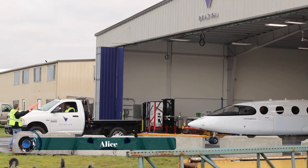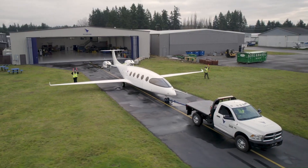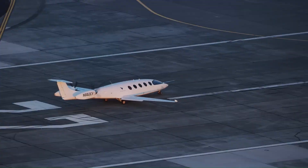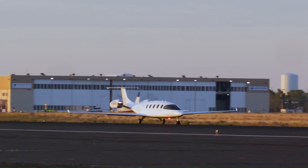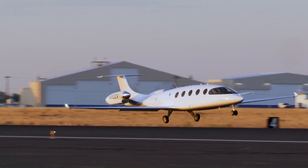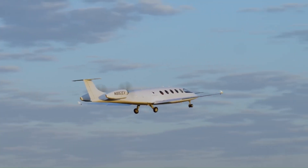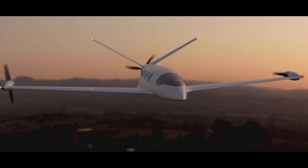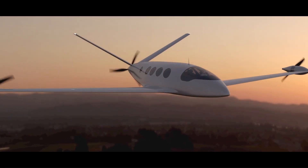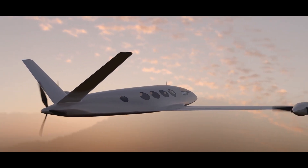The Eviation Alice is a game changer in sustainable aviation, designed as one of the world's first all-electric commuter aircraft. Built by Eviation, this sleek and futuristic plane is powered entirely by electric propulsion, offering zero-emission air travel with minimal noise and lower operating costs. With a range of around 250 to 400 miles, Alice is ideal for regional flights, making air travel more eco-friendly and efficient.